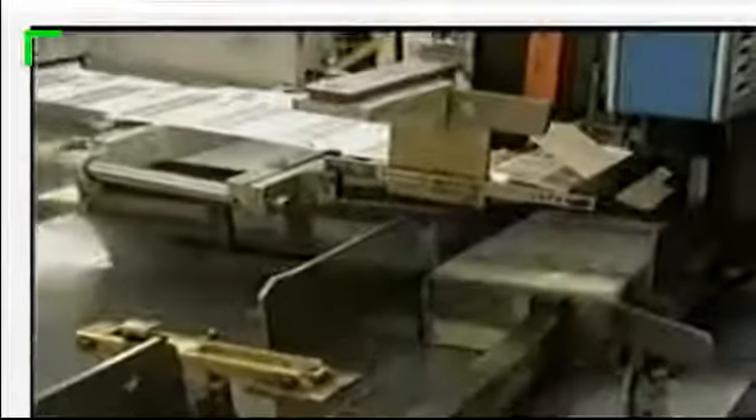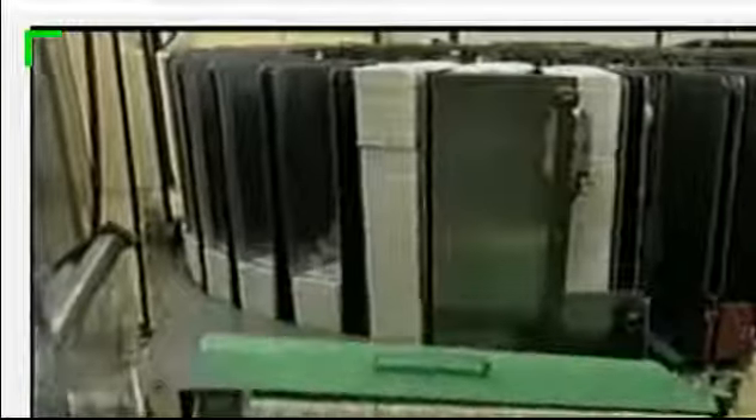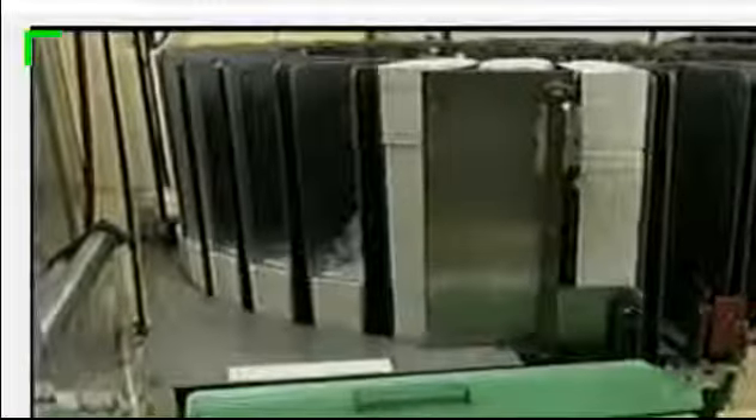The finished banknotes are bundled into stacks of 100, then bound into blocks of 1,000. Each block is shrink-wrapped and barcoded. The Federal Reserve will use the barcode to keep track of the amount of money that's printed.